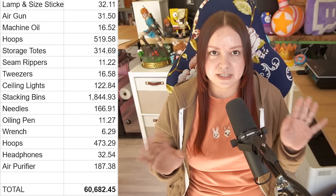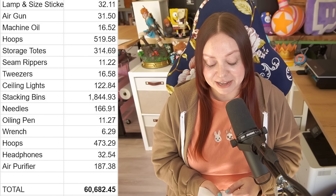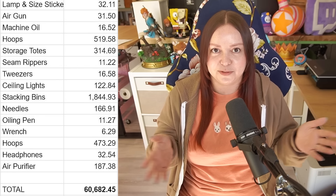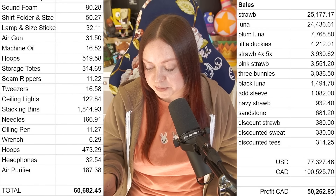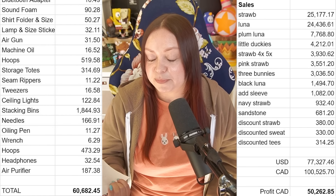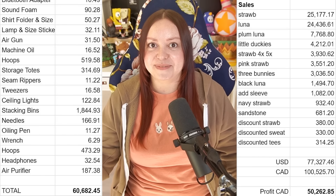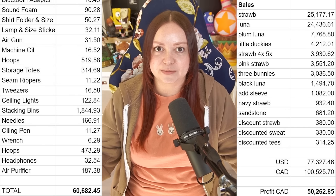Those expenses total $60,682 Canadian — again, not including cost of blanks, thread, stabilizer, all of that, because I've spent well over $60,000 on blanks alone. So my expenses are way higher than this list, but this is what I consider the fixed startup costs for the embroidery business. Looking at that: I spent $60,000 and made back $50,000, so I've paid off the machines themselves but not the overall startup costs. But for being pretty much less than a year into selling embroidered stuff, that's pretty good. Once that list is paid off, it's just pure profit — so I think we're doing quite well.